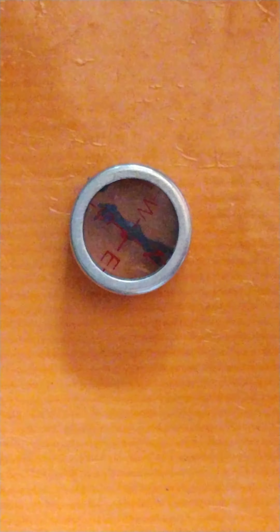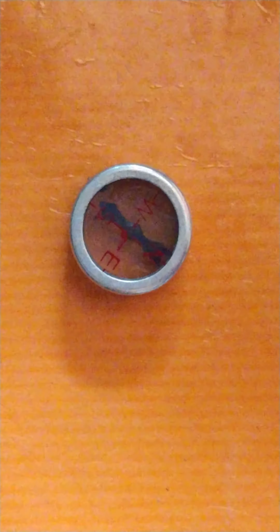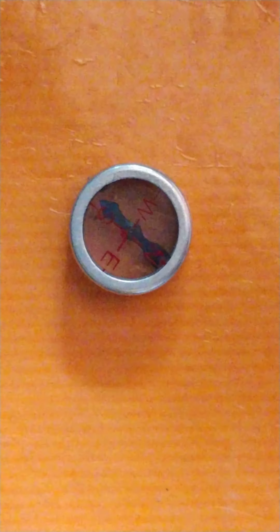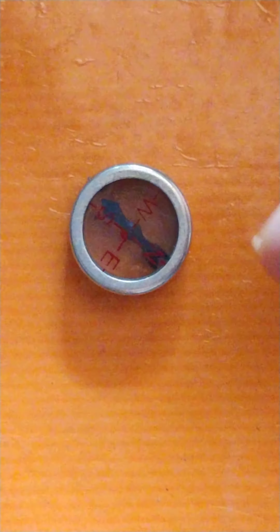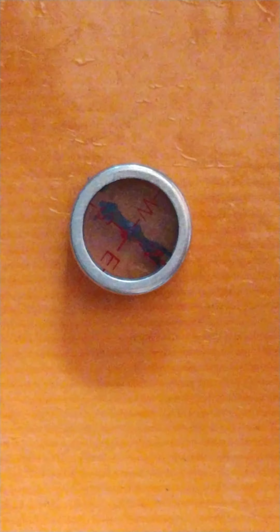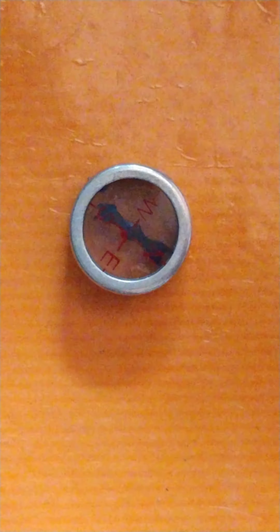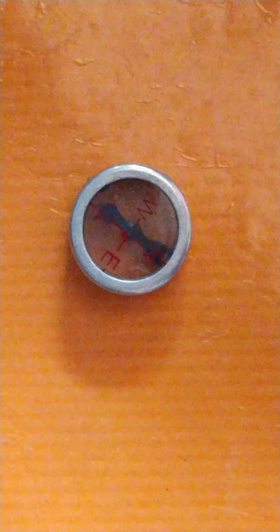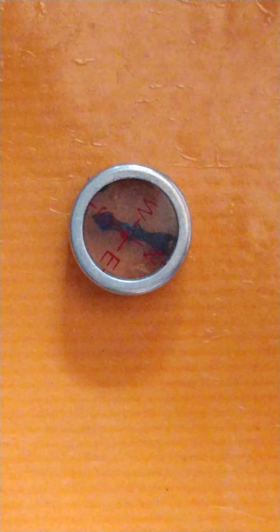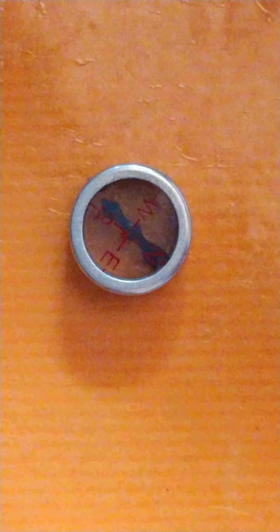Good afternoon friends. Today we will do an activity, an experiment to show that whenever a magnet is taken towards a compass, the needle shows deflection. And we can also find out what the tip of the needle represents — whether it represents the North Pole or South Pole.